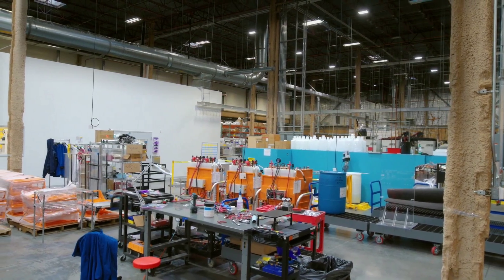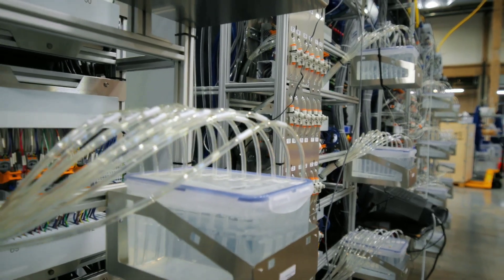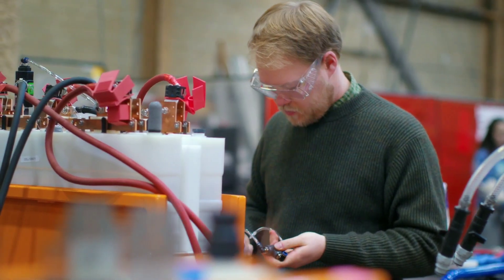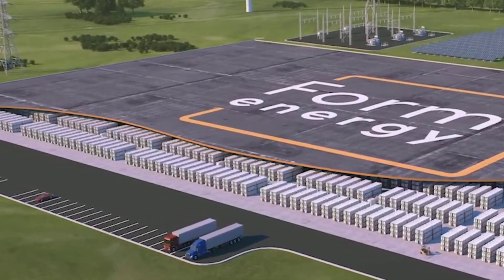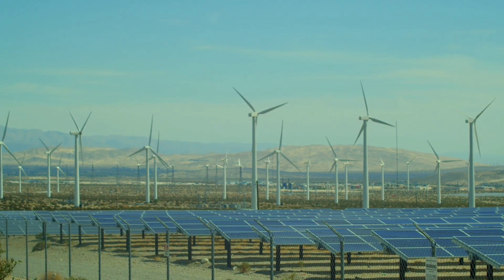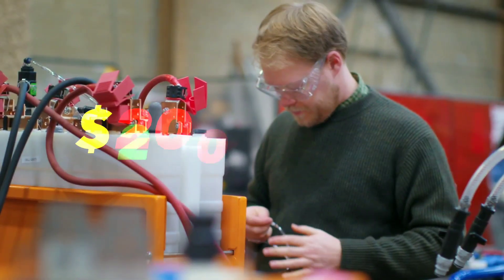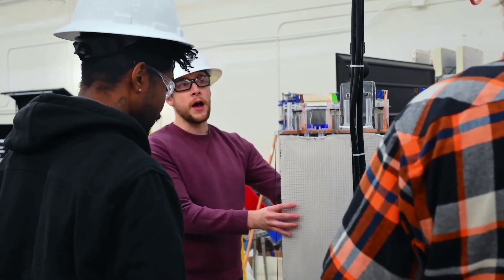So when can we expect to see iron-air batteries in action? FormEnergy has already signed contracts with two major utilities in the U.S. — Great River Energy in Minnesota and Interconnection in California. They plan to install their first iron-air battery systems in 2023 and 2024, respectively. These systems will provide long-duration energy storage for renewable energy sources like wind and solar. FormEnergy has also attracted big-name investors such as Bill Gates and Jeff Bezos, raising over $200 million in funding, with a vision to make iron-air batteries a global solution for clean and affordable energy.